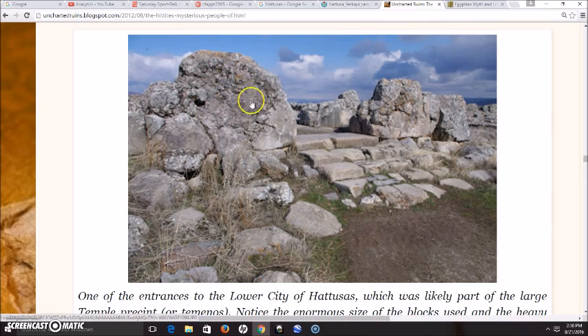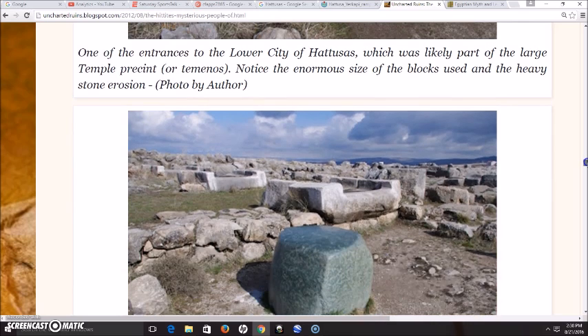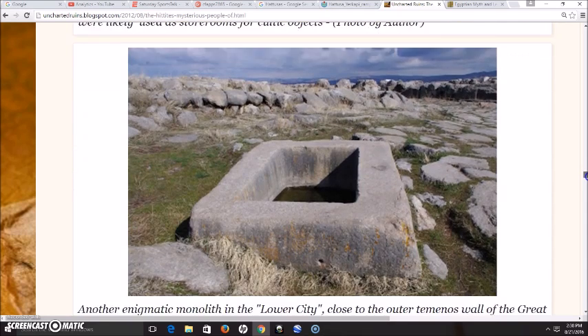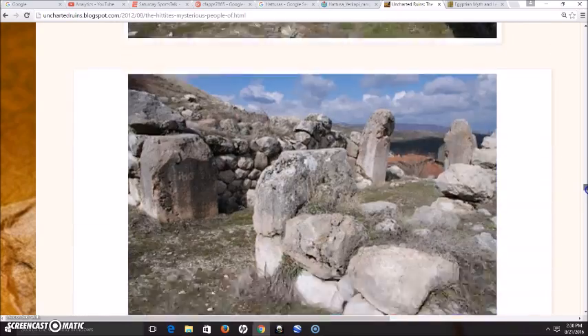This rock shows what they are calling vitrification, and that can only come from a nuclear blast or the impact of some celestial object. And look at this — a strange green stone lining one side of the chamber of the great temple complex. It is a cube of almost one meter on each side, polished to achieve mirror-like surfaces. The origins of this stone as well as its real purpose are a complete mystery. If you have any theories on that, leave them in the comments section.